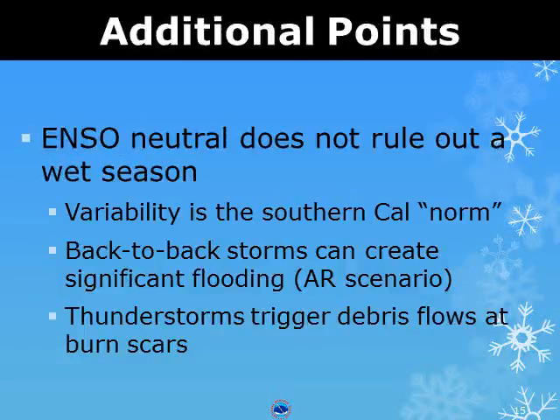However, as we saw earlier, a neutral year can result in above normal precipitation. We typically do not have normal rain years. We instead have several extreme events that can bring most of our precipitation in just a few days of the winter.